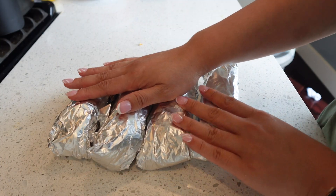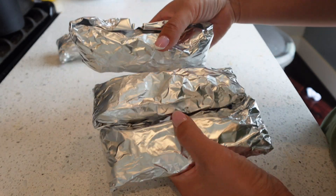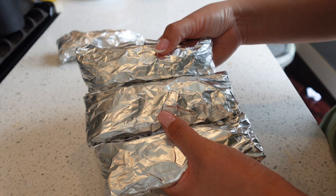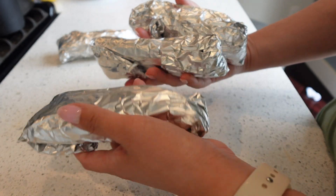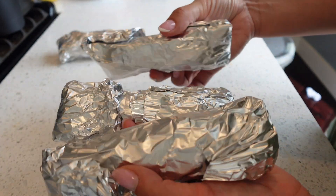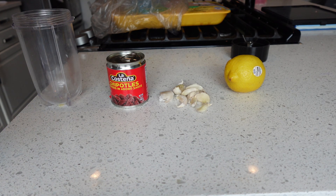Alright guys, this is my meal prep for the week. I'm going to have one today so we're just going to make three breakfasts, three lunches, and three dinners. I'm going to throw this in the refrigerator — some people throw it in the freezer but I know I'm going to eat mine pretty quickly this week. In the morning if I want breakfast I can just grab it, open it, pop it in the microwave, and breakfast is already done. Breakfast is done!